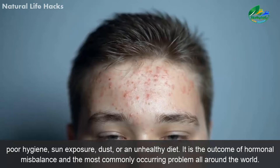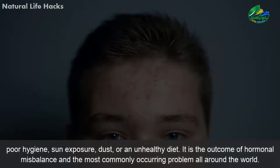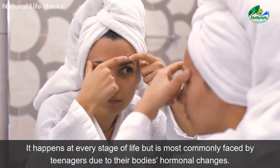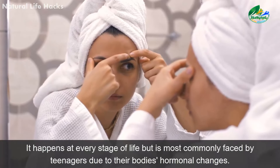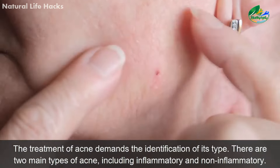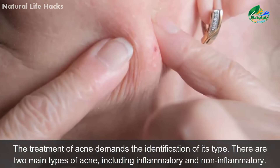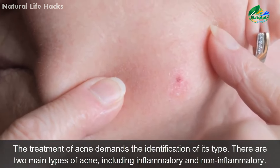Acne is the outcome of hormonal imbalance and the most commonly occurring problem all around the world. It happens at every stage of life, but is most commonly faced by teenagers due to their body's hormonal changes. The treatment of acne demands the identification of its type. There are two main types of acne, including inflammatory and non-inflammatory.